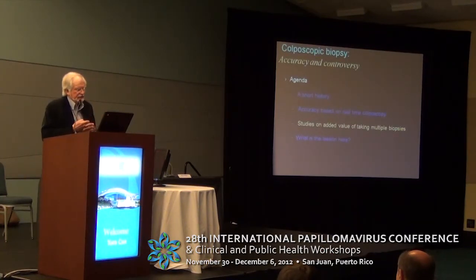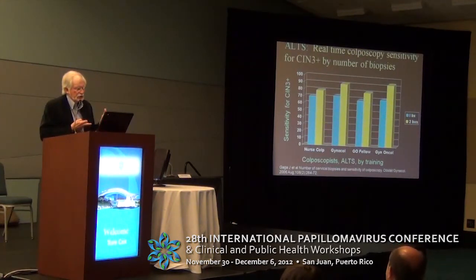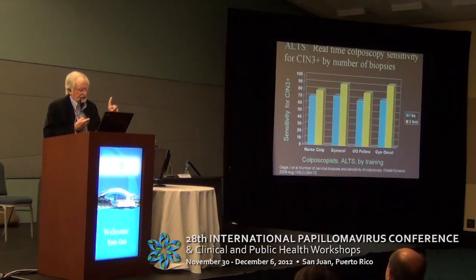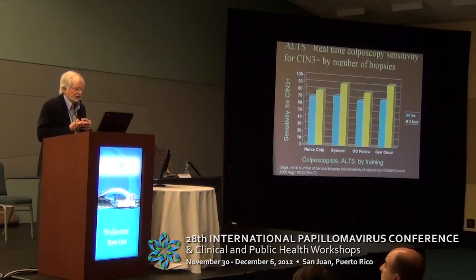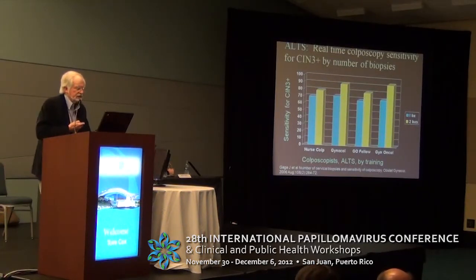Let's look at studies that have shown added value of taking multiple biopsies, also from ALTS. In blue is the sensitivity for CIN3+ for one biopsy, divided up by nurse colposcopist, gynecologist, gynecologic fellows, and gynecologic oncologist. If they added one biopsy, it increased the detection rate significantly, no matter what the training background was.